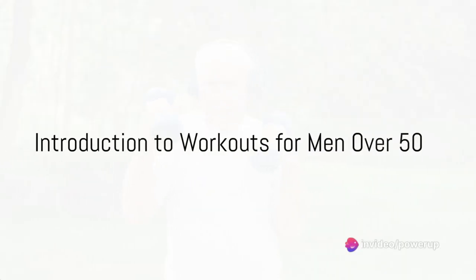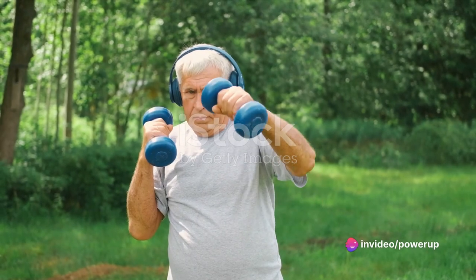Looking to build muscle and strength after 50? Today we're tackling the top 10 workouts that are perfect for men over 50.